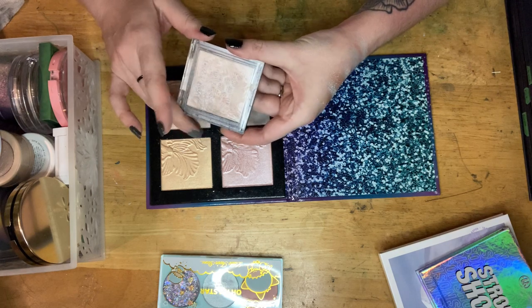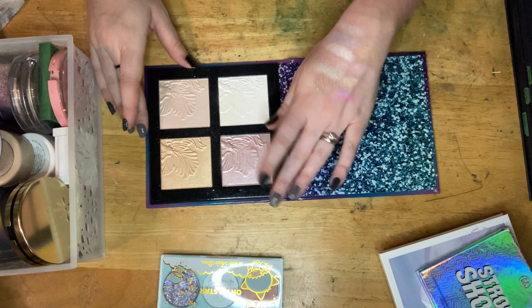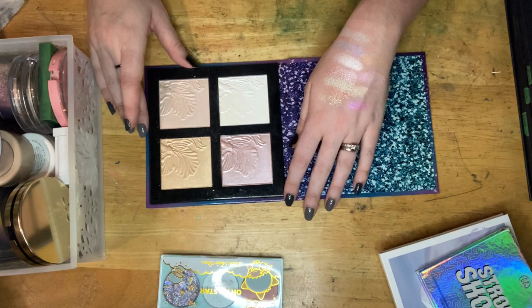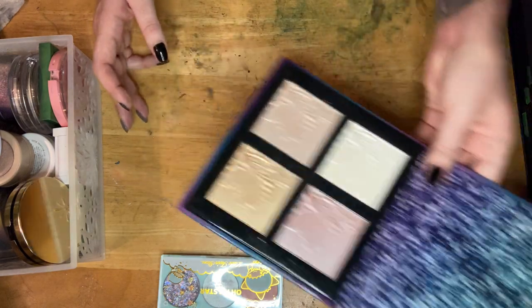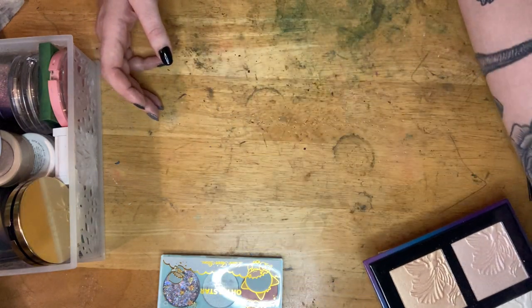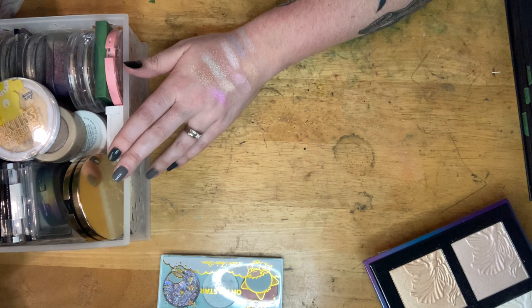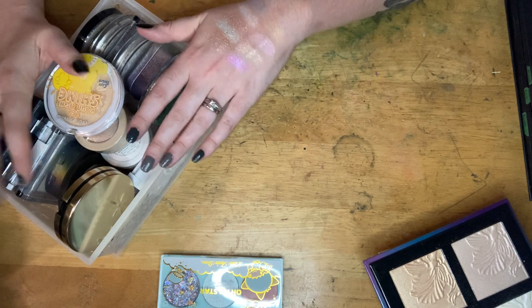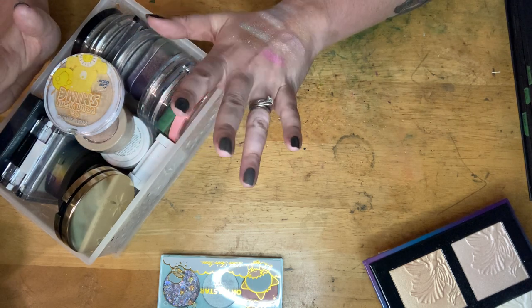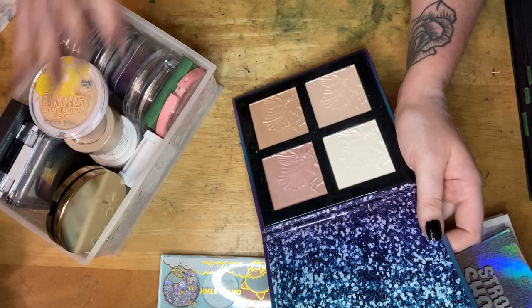I'm going to throw out the broken one — it's old, it's broken, it's gone to pan, it has lived its full life. Toss that. I'll keep this other palette and probably depot it. Point is I'm going to keep it and have it open so I can remind myself what's in it, because I have other Wet n Wild Mega Glow highlighters in here and I want to make sure I don't end up keeping multiples.